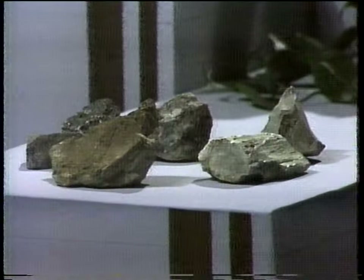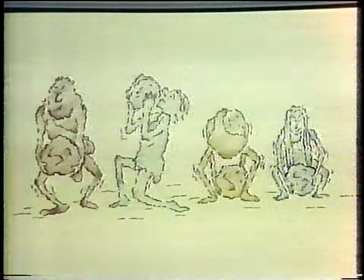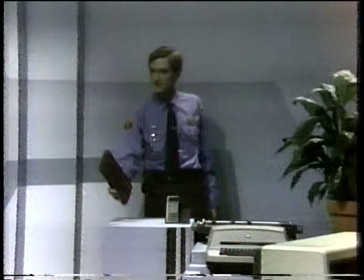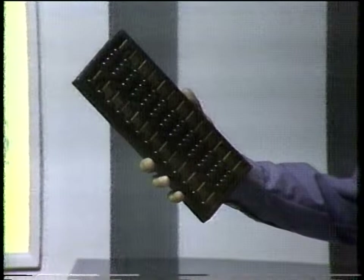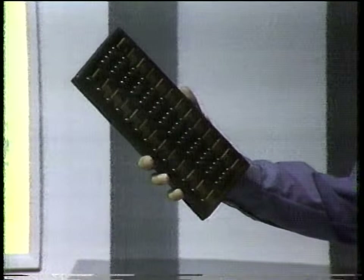Stones? Certainly — that was a memory aid that cavemen used to count and remember numbers. Well, what about this? That's an abacus, an ancient device used in China and other Asian countries to do math problems. An improvement over stones. Things continue to improve. Let me present you with some visual pictures to help you understand the history of computers.